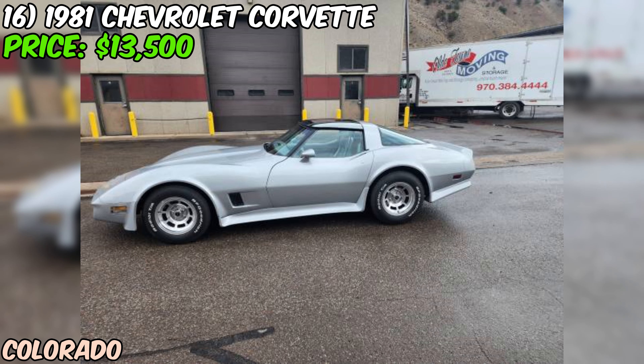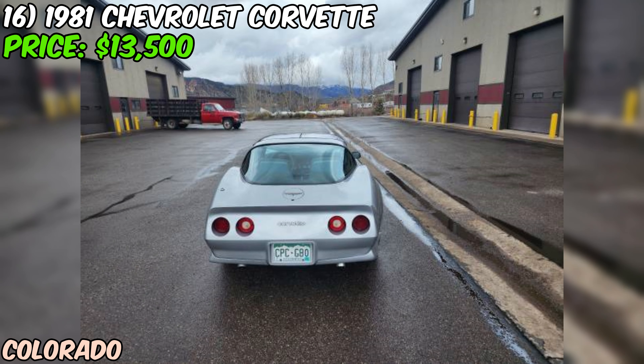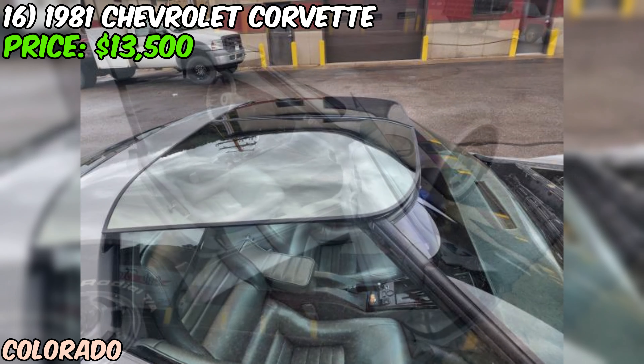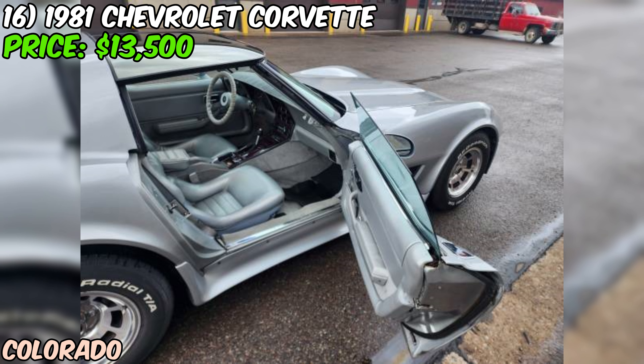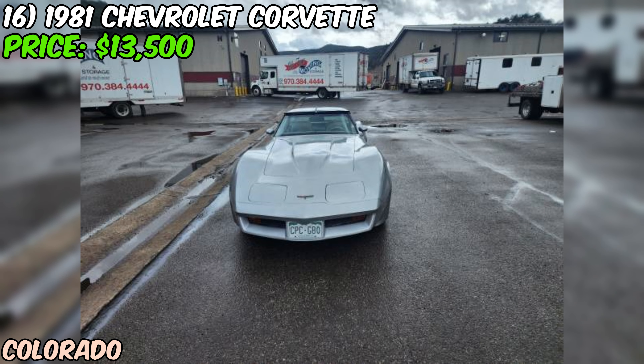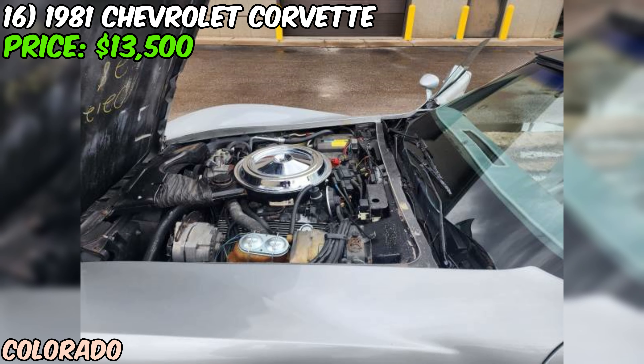I always like to remind folks that it's important to see a classic car in person before making a purchase. While the seller's description sounds great, it's always best to verify these things with your own eyes and maybe get a mechanic to take a look. All in all, this 1981 Chevy Corvette sounds like it could be a fantastic find for someone looking for a well-maintained piece of American sports car history. The seller says it's a beauty that turns heads, and with all the work that's been put into it, I'm inclined to believe them. At $13,500, considering the condition and all the recent work, it could be a good value for the right buyer.